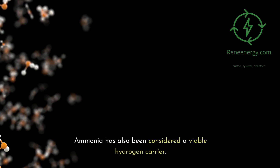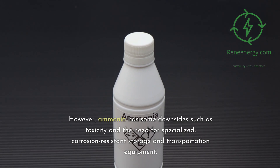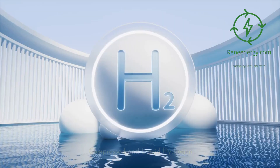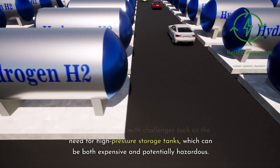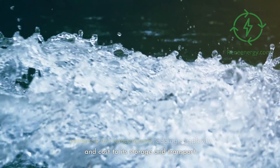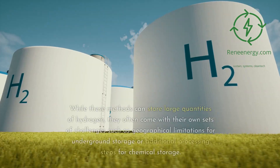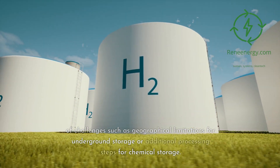Ammonia has also been considered a viable hydrogen carrier. It is relatively easy to liquefy and has a high hydrogen density. However, ammonia has some downsides such as toxicity and the need for specialized, corrosion-resistant storage and transportation equipment. Moreover, releasing the hydrogen from ammonia is not as straightforward and often requires high temperatures. Compressed hydrogen is another popular storage method but comes with challenges such as the need for high-pressure storage tanks, which can be both expensive and potentially hazardous. Liquid hydrogen, on the other hand, requires extremely low temperatures, adding complexity and cost to its storage and transport. Other options include underground storage in geological formations and chemical storage in substances like methanol or dimethyl ether. While these methods can store large quantities of hydrogen, they often come with challenges such as geographical limitations for underground storage or additional processing steps for chemical storage.